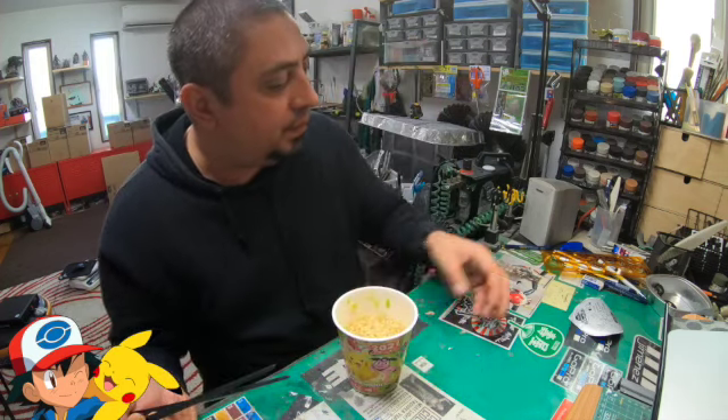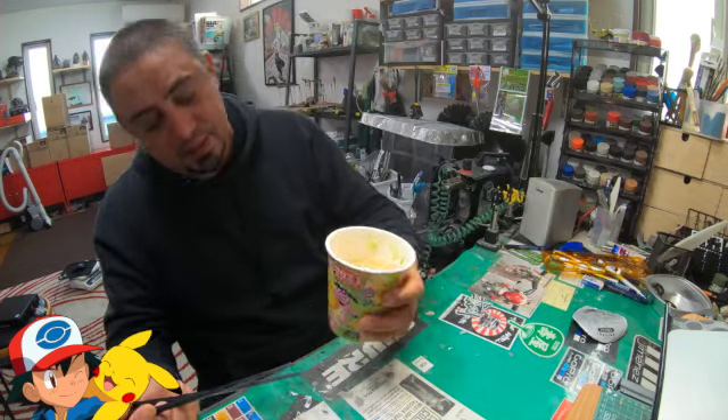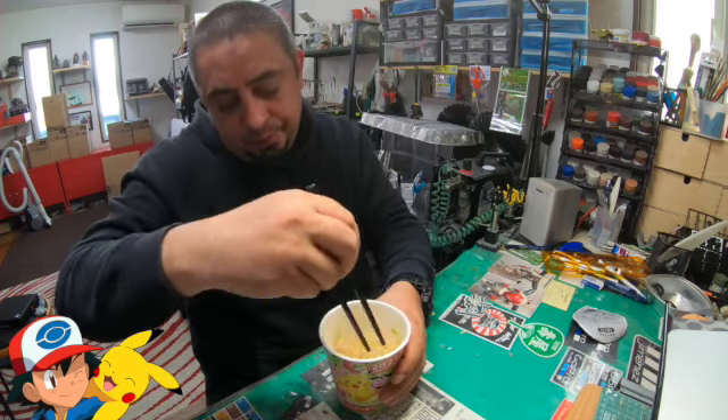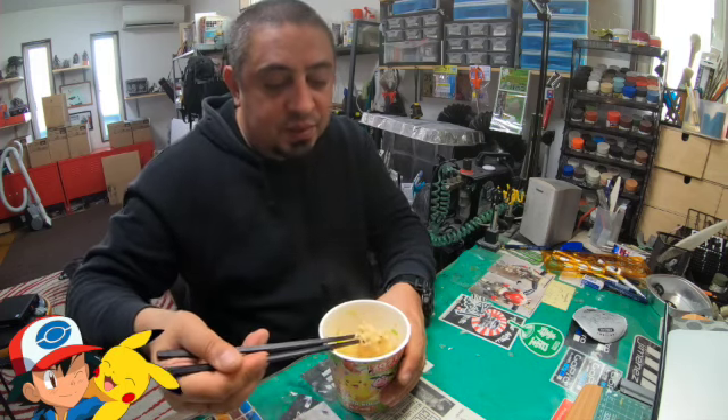I don't know how much I paid for this. I don't think it was expensive, but I know this company has done these Pokemon noodles before. Let's get into some chat, guys.